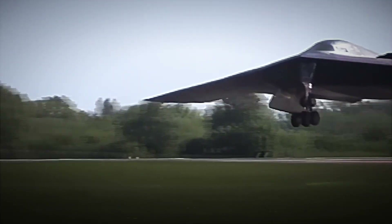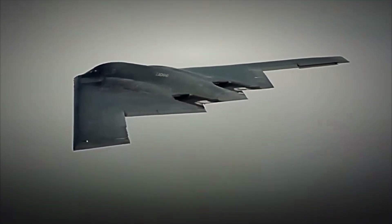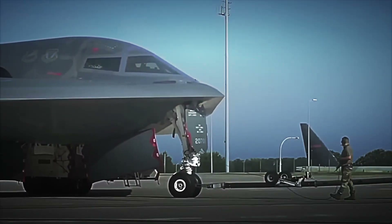Have you ever paused to consider that, high above, between the stratosphere and legend, there exists a machine capable of upsetting the geopolitical balance with nothing more than the shadow of its wing? That technological specter is the B-2 Spirit Stealth Bomber, a dark triangle whose echo on enemy radars is quieter than that of a flock of seagulls.